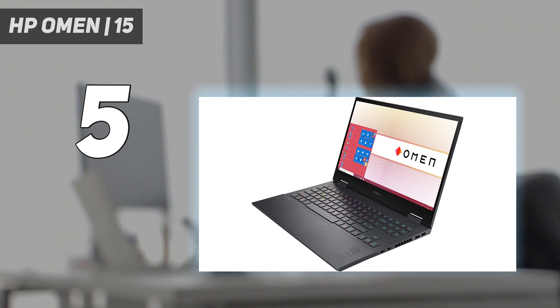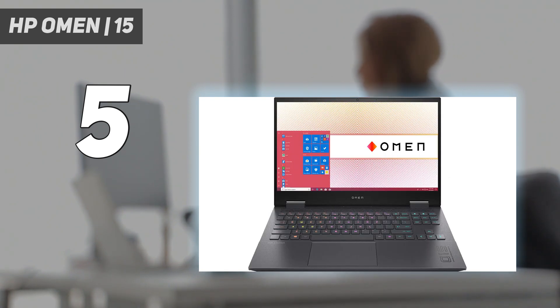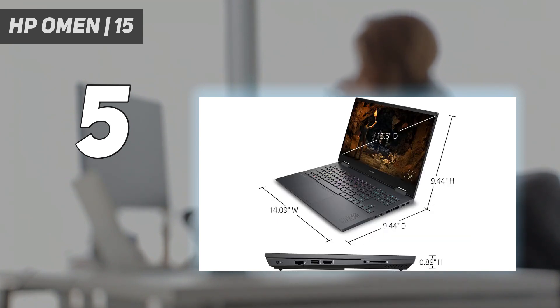This laptop features both Wi-Fi 6 and Bluetooth 5.0 connectivity for faster internet speeds and more stable wireless connections to peripherals like headsets and mice, so you don't have to worry about dropping out of team chat in the middle of a match or your mouse disconnecting at an important moment. On a full charge, the battery gives you up to 9 hours of use so you can game well into the evening.